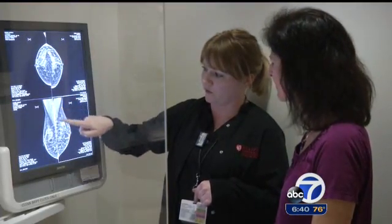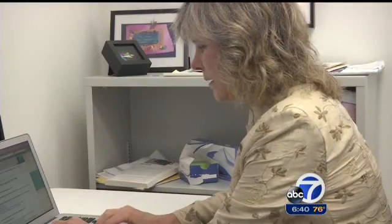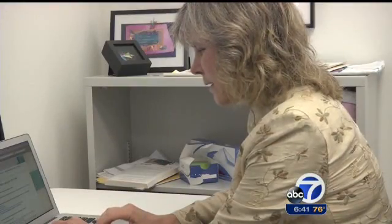A recent change in state law now requires doctors to notify women if they're diagnosed with dense breasts, but it's also touched off debate over the best way to screen those women. Dr. Laura Esserman is a surgeon and breast cancer researcher at UCSF. A lot of people are advocating ultrasound, but ultrasound has a huge false positive rate.